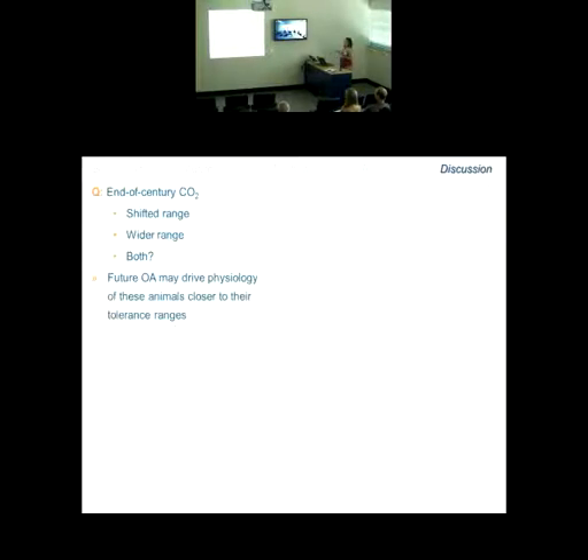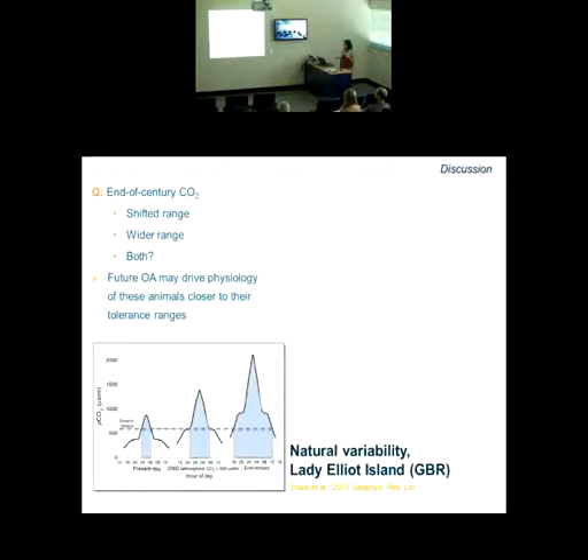A big question with respect to end-of-century CO2 conditions: if fishes on coral reefs are already experiencing this wide range of CO2 levels on a daily diurnal cycle, is that whole range just going to be shifted with end-of-century predictions, or will the range become wider? Extending that figure to look at mid-century and end-of-century predictions, the blue area representing time spent above 600 microatmospheres almost turns into a full 24-hour cycle once you get to the year 2100.